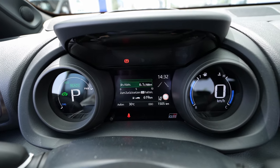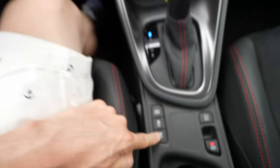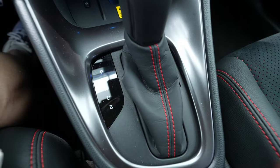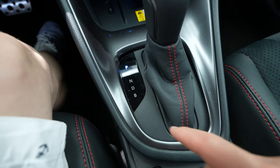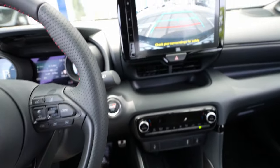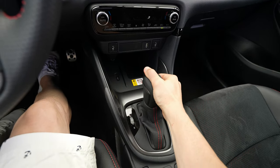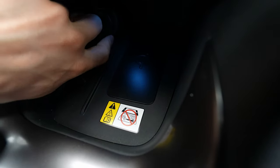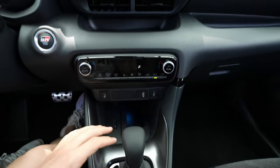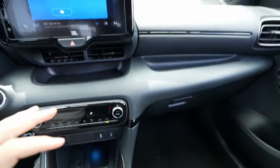Down here you can see the driving modes: normal mode, power mode, and eco mode — you can choose which mode you want. There's also traction control and an EV mode button — press it and you drive only in electric mode if you have enough battery. The gear selector stalk has parking, reverse, neutral, drive, and B mode. In B mode the car regenerates more energy when you lift off the accelerator. When you select reverse, you see the reverse camera — not great resolution but nice, big, and very visible.